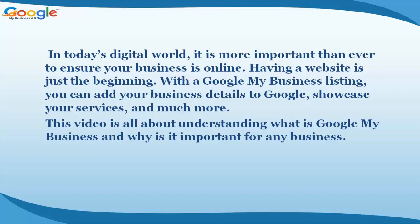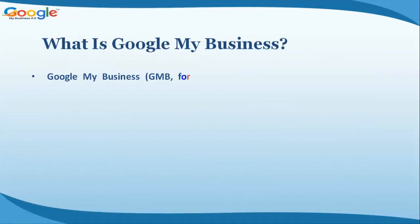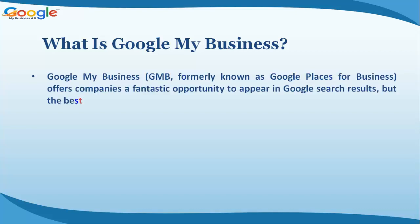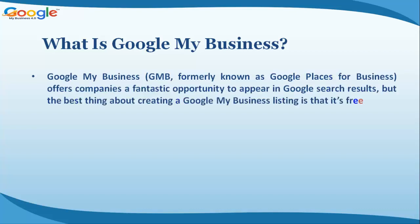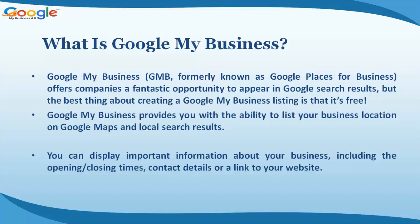This video is all about understanding what Google My Business is and why it is important for any business. Google My Business (GMB), formerly known as Google Places for Business, offers companies a fantastic opportunity to appear in Google search results. Best of all, creating a Google My Business listing is completely free.